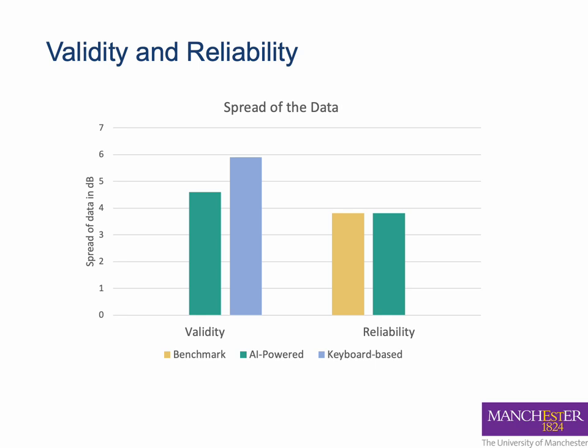For reliability, the yellow bar is the similarity of two runs of the benchmark test and the green bar is the similarity of two runs of the AI-powered test. We can again see that the results are very similar for both methods.